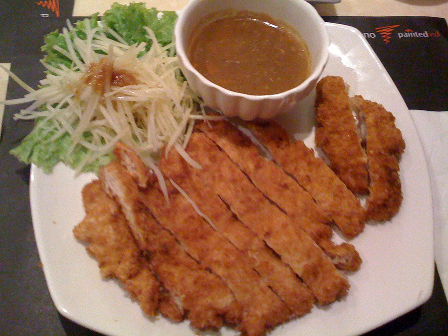Etymology: The name chicken katsu includes the Japanese word katsu, which is a shortened form of katsoretsu, meaning cutlet.